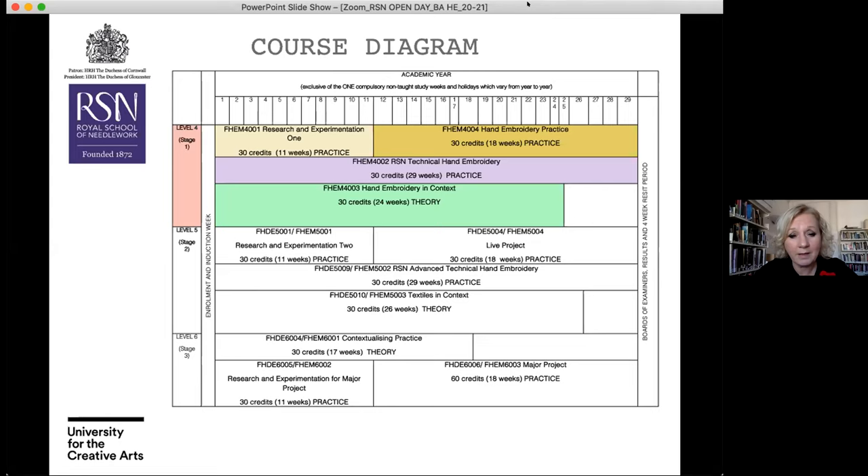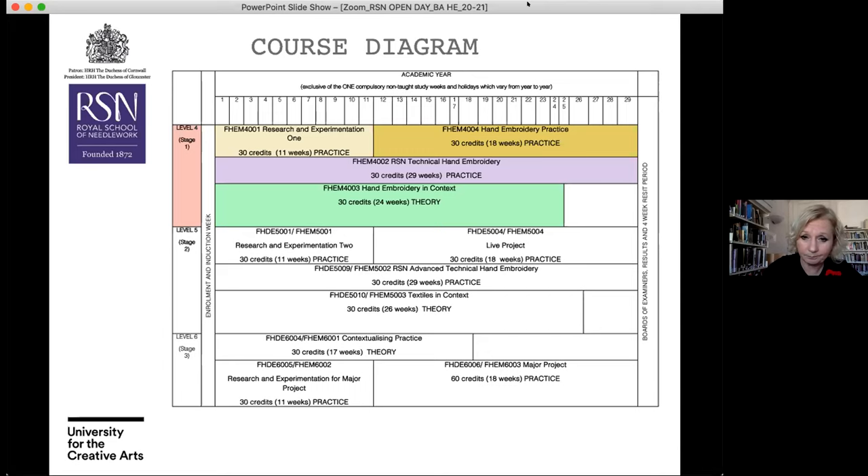You apply your learning through various projects towards your hand embroidery practice. As you move into second and third year, you explore live projects. In third year you put together a research proposal that leads to the culmination of the three years: your final major project. The four units in year one are equally weighted at 30 credits each and they all interlink — what you learn in research and experimentation informs your hand embroidery, and your technical hand embroidery is connected through your practice and your theory.